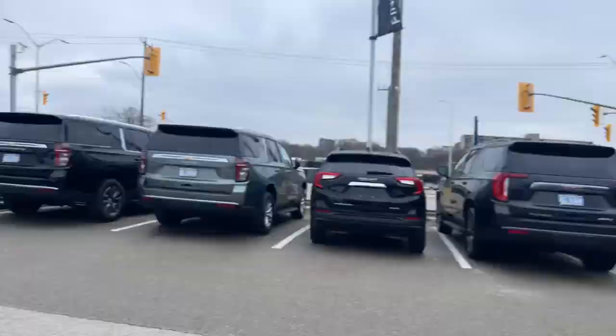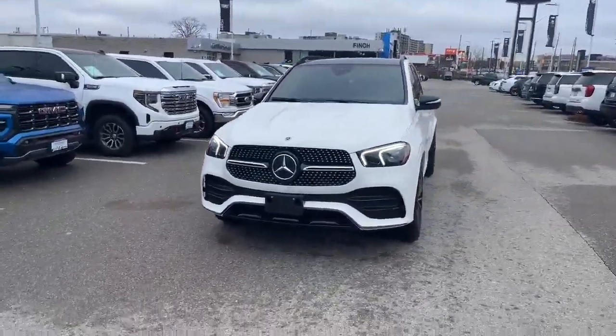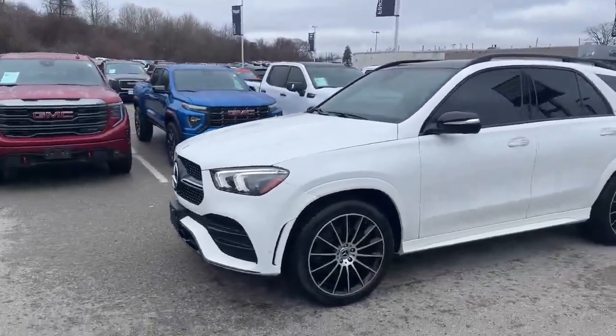Hi there, Tim Pauly here at the Finch Auto Group. I'd like to show you this 2023 GLE 450 we just took in on trade. This is a beautiful piece. One owner, highway miles, traded it on something just a little bit bigger for his family.